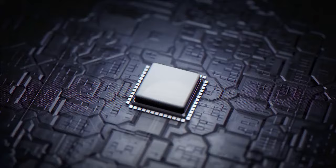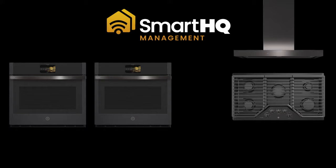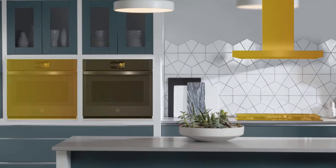Introducing Smart HQ Management, the future of appliance fleet management. Our cloud-based solution is the easiest, most cost-efficient way to bring smart technology to any property. Simply connect and manage out of the box, or customize to integrate with your existing systems. No external hardware necessary.